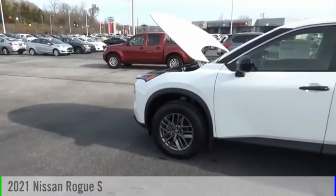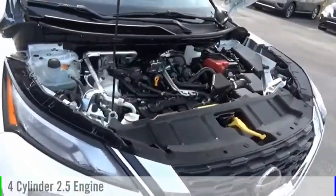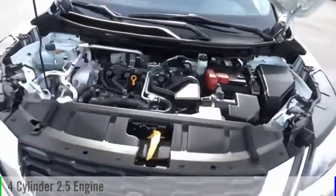Come test drive the 2021 Rogue. This vehicle is powered by a front-wheel drive, four-cylinder, 2.5-liter engine, and comes with a continuously variable transmission.